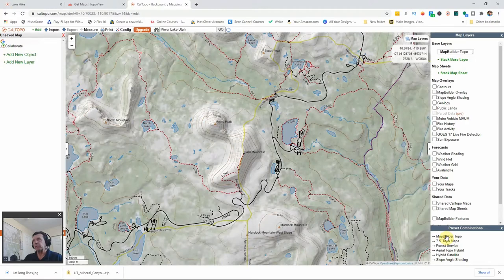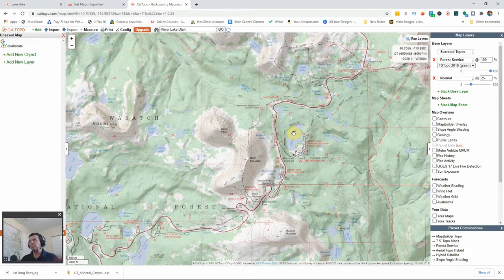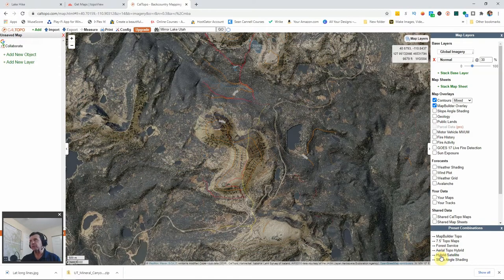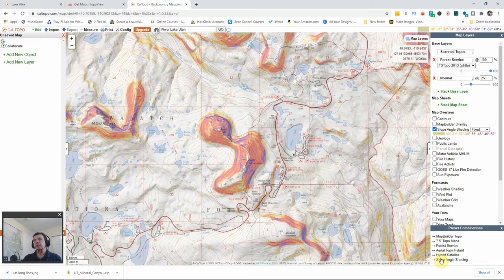We can use the Map Builder Topo, which gives a slightly different feel. However, this is Forest Service land, so one of the best-looking maps is the National Forest Service background. We have several choices for our base layer: the Forest Service map, the USGS 7.5 (1:24,000 scale) map, an aerial topo — basically a satellite view overlaid on our map — and we can also pick slope angle shading.